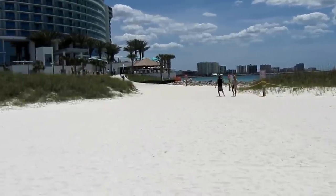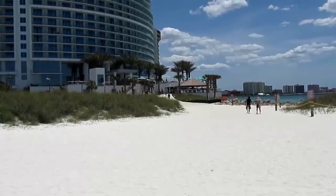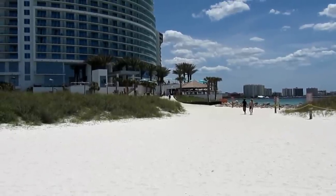Just south of the public beach here in Clearwater is a new resort called Opal Sands — contemporary in architecture but reminiscent of another age.